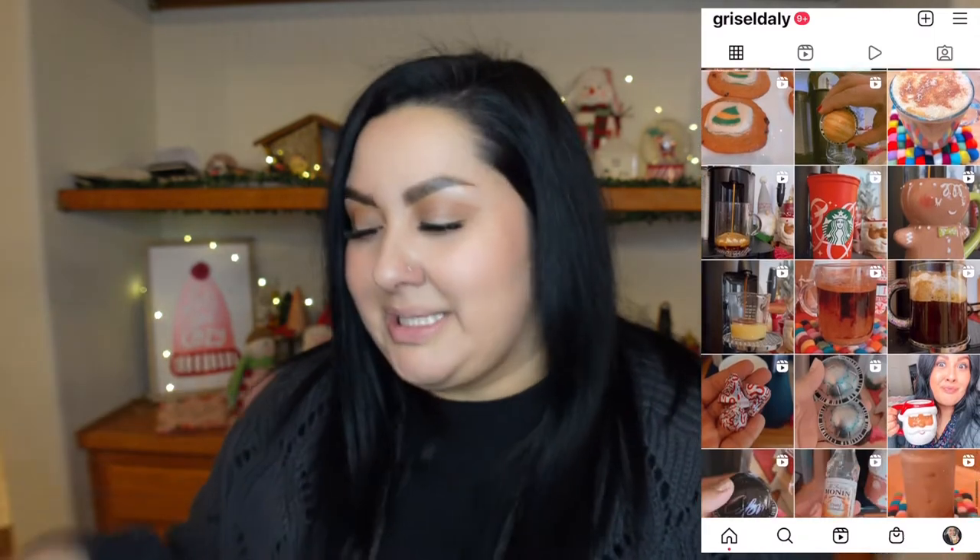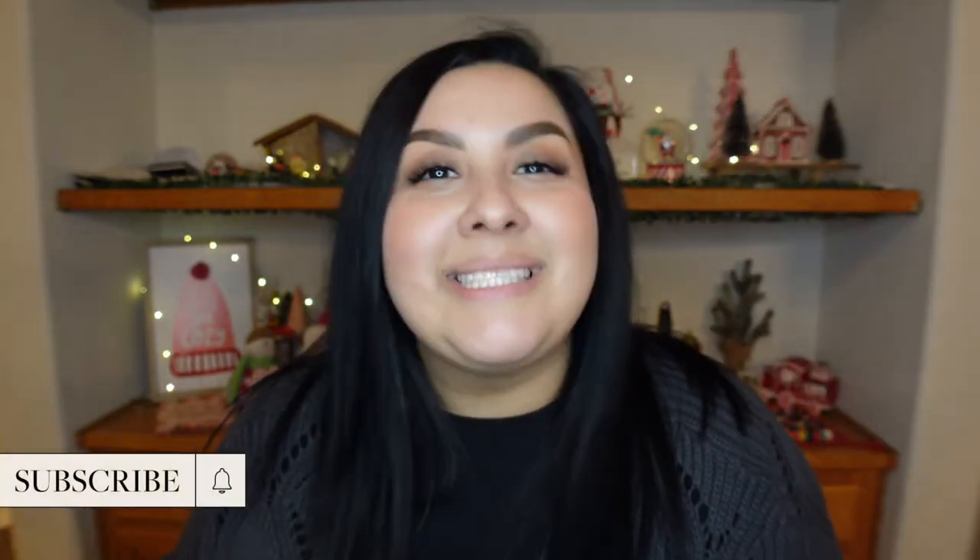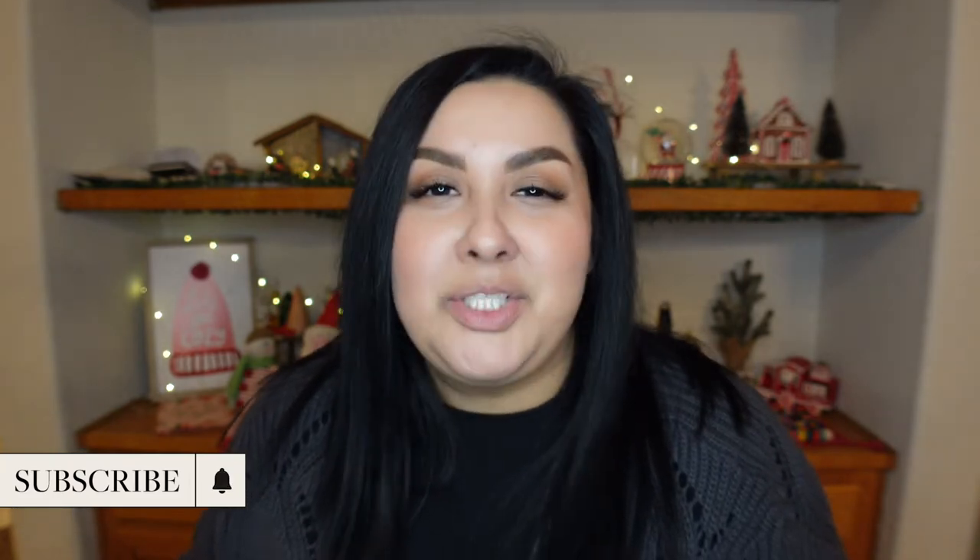I wanted to share it on camera since I've gotten some new faces. Before I dig into this box, let me just say — if you're new around here, please like, comment, and subscribe. I do a lot of coffee taste tests and reviews and pretty much anything that has to do with coffee.